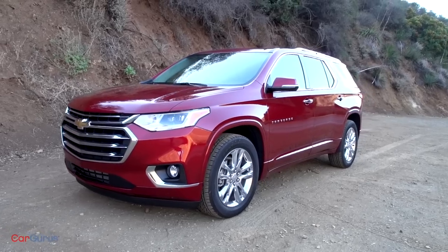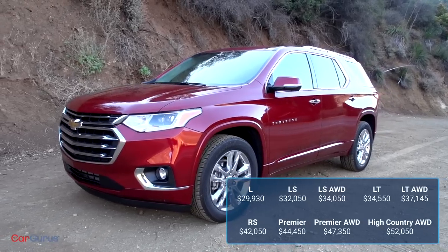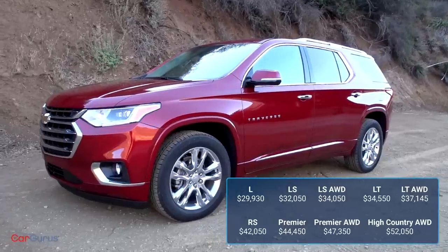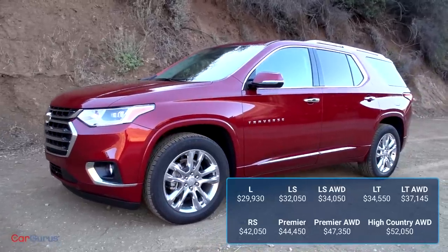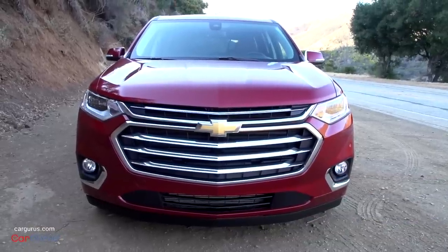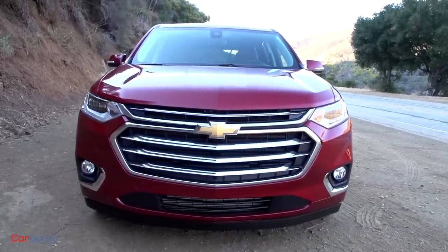Pricing starts at just under $31,000 for the L trim level. From there, you can upgrade to the LS, the LT with cloth seats, the LT with leather seats, the RS, the Premier, and the High Country. A racy looking red line package is available for the Premier models.